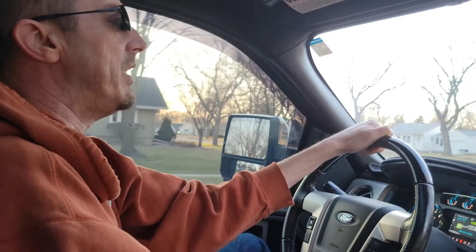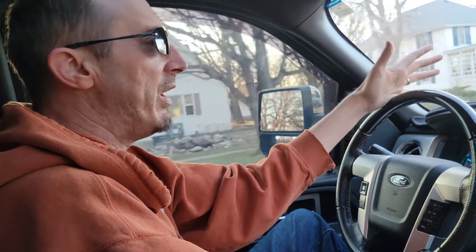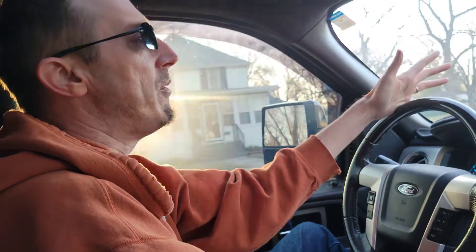Now it does not compare one iota to either of my Mercedes for ride quality — and you can't expect it to.